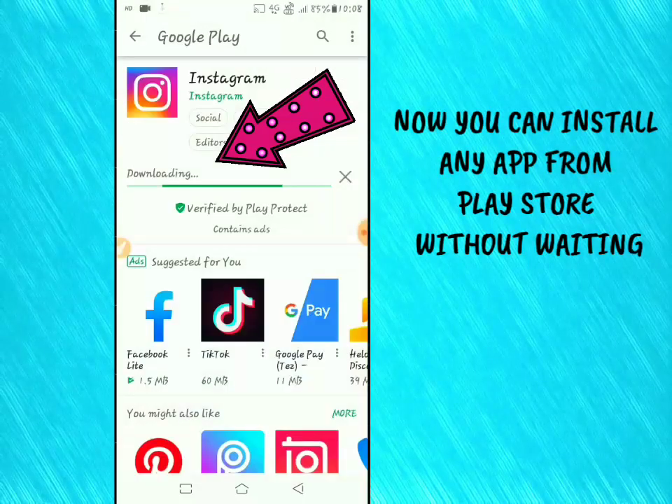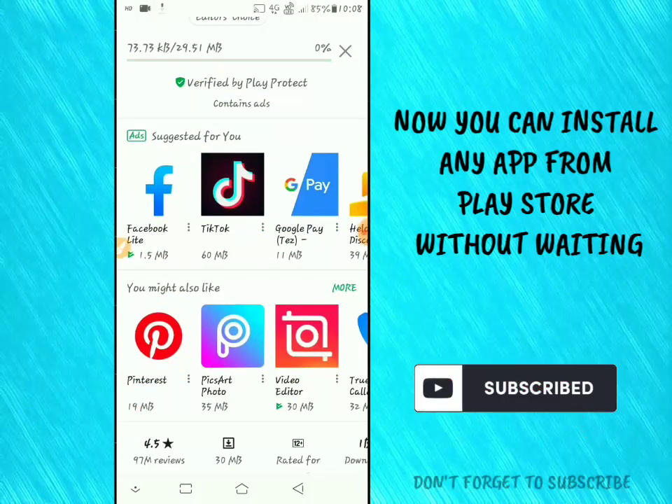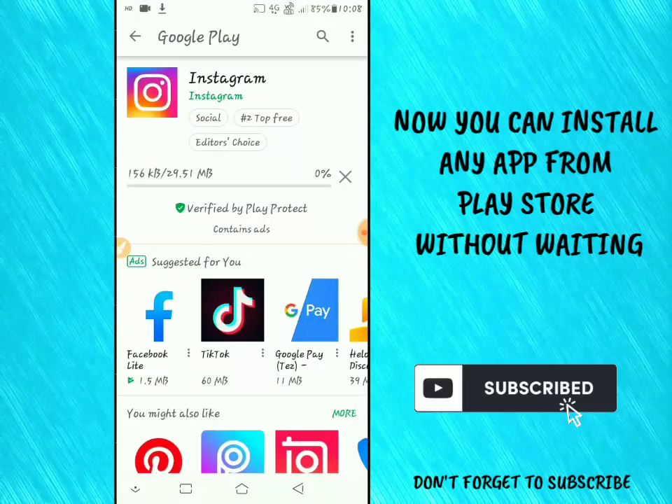Now you can download your apps without waiting. Don't forget to subscribe to my channel APK Palash and like this video. Thanks for watching.